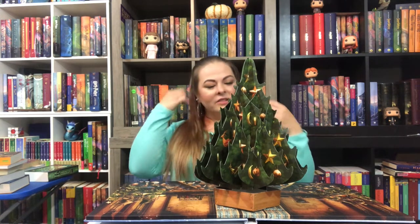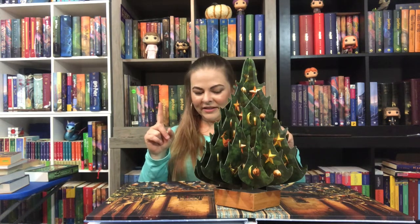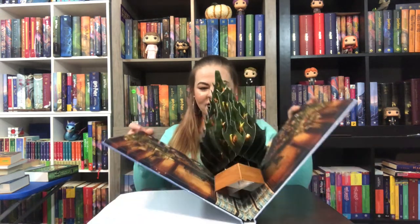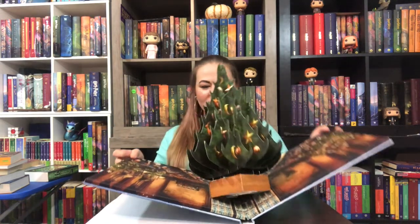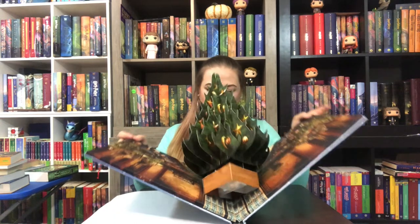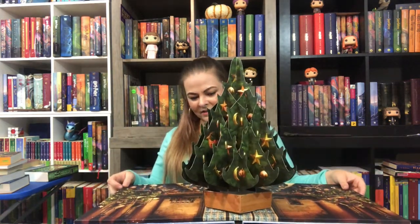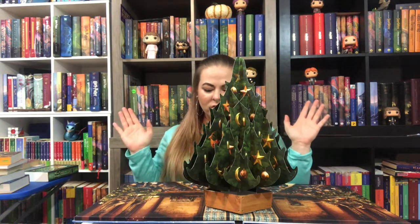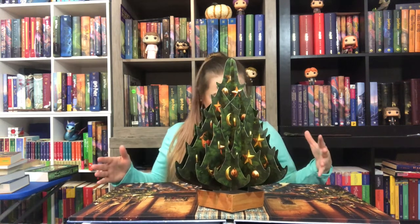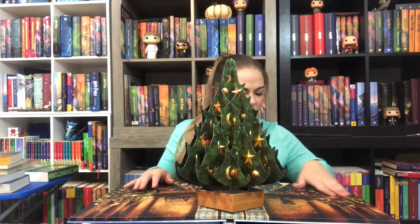Wow. I'm very easily amused — anyone who has seen any of my videos knows that. But that being said, this is a very well-done tree. And it just folds so — people that can do this amaze me. People that can figure out how to fold these things so it folds up and doesn't break amaze me. There's so much talent. And it really is — it's like a scene out of the Great Hall. This is so beautiful.